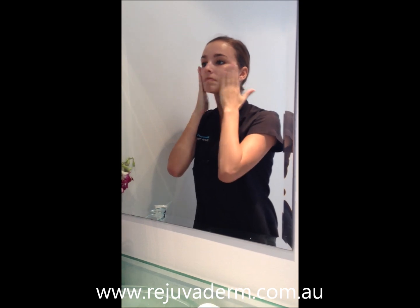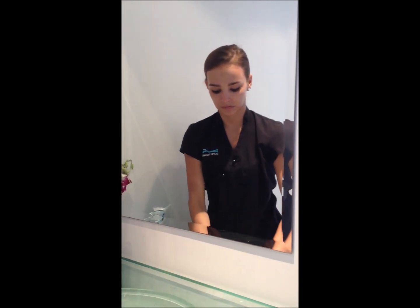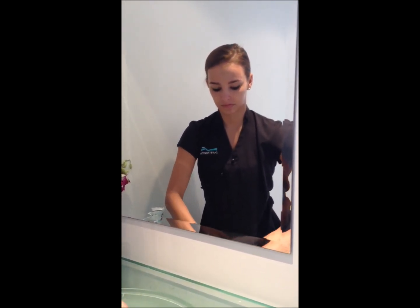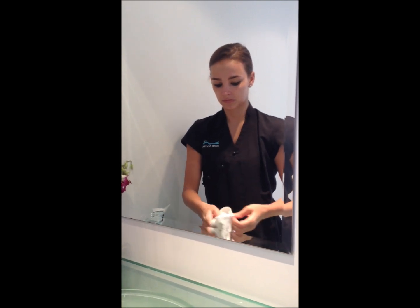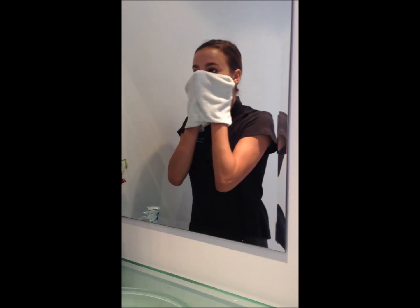We recommend this cleanser for combination and acne-prone skin, or anyone that just likes a clean feel on their skin after they've cleansed. We recommend that you do this cleanse in the morning and in the evening before you go to bed, because there's a lot of pollution and grease that can settle on the skin.